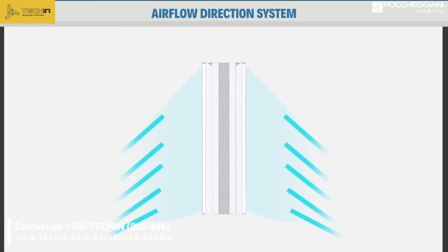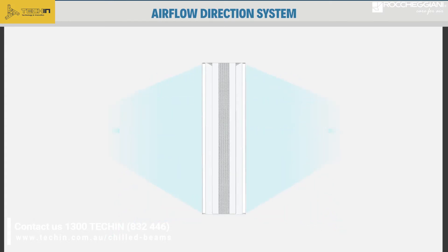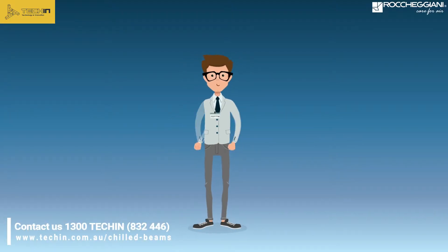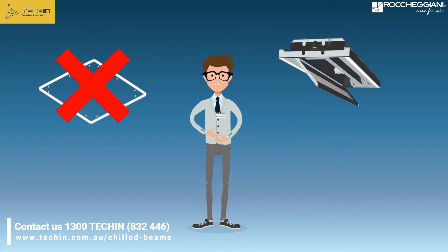You can also change the airflow on the two sides and adjust the traction shield beam, even with the element installed. Upon request, you can integrate lighting and the air exhaust system in the beam. Our beams do not require inspection windows — the lower panel can be opened from both sides to easily reach all components.